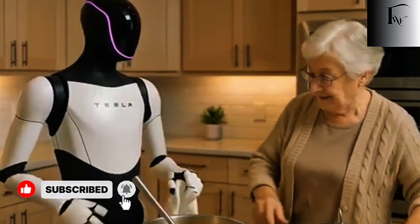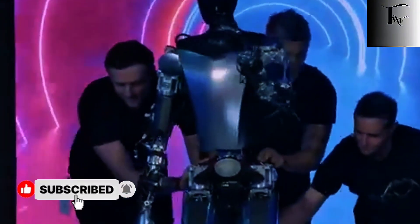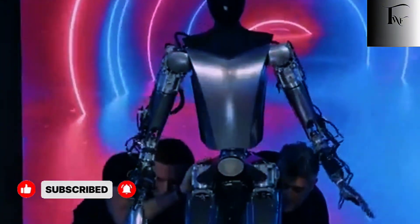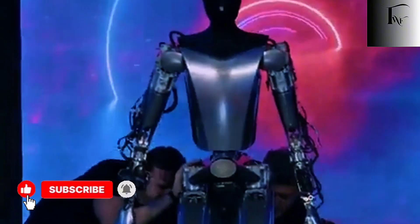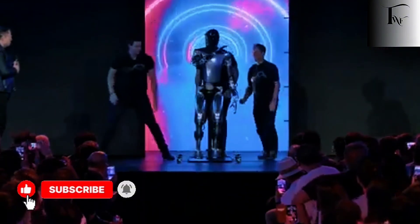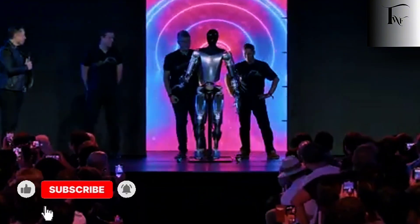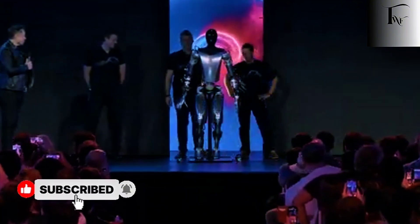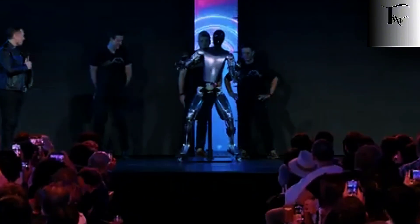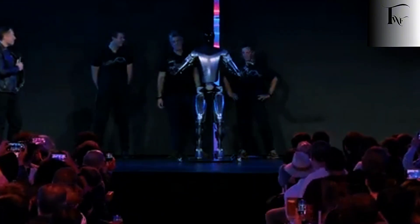What makes this even more interesting is what Tesla didn't advertise. While other companies chased lifelike faces, dramatic movements, and viral demos, Tesla quietly poured effort into tasks no one was asking for: opening fridges, handling utensils, managing heat, avoiding spills, recovering from mistakes. These aren't features that sell hype. They're features that decide whether a robot belongs in a home or stays trapped in a lab.